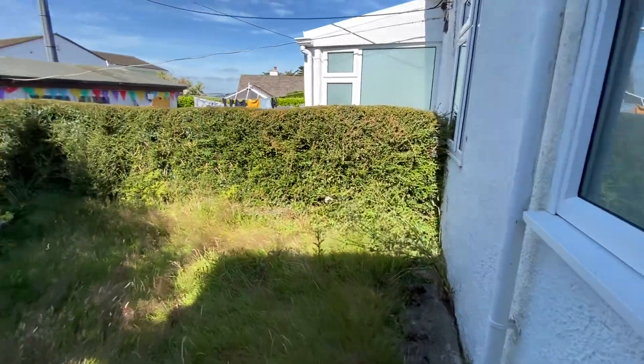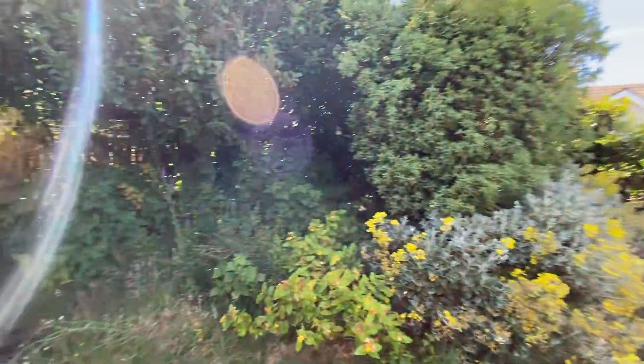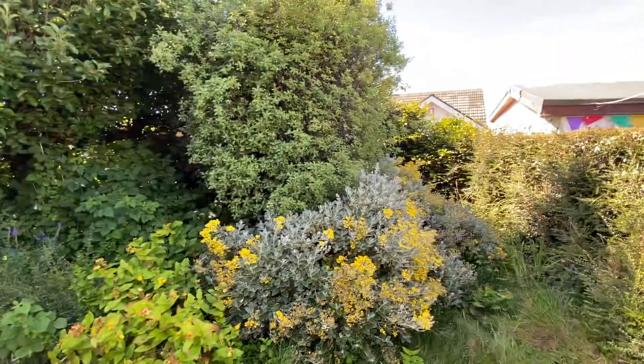And we have a rear garden which again is all very overgrown, and is actually larger than you can see.